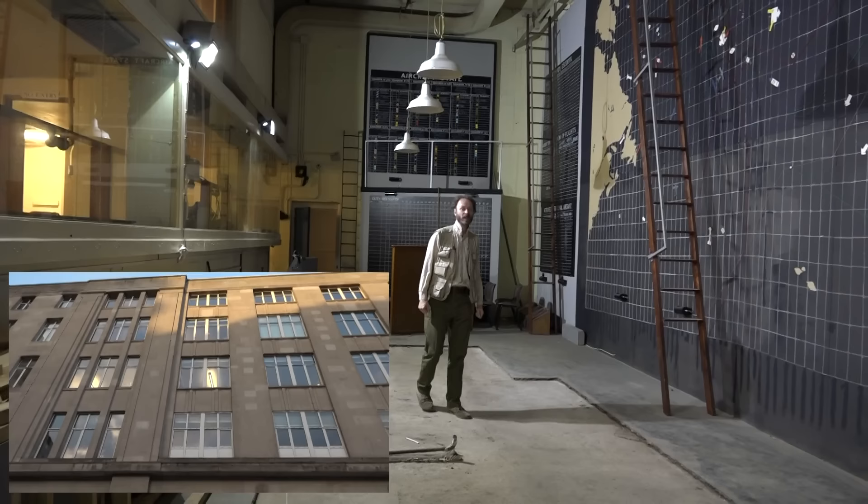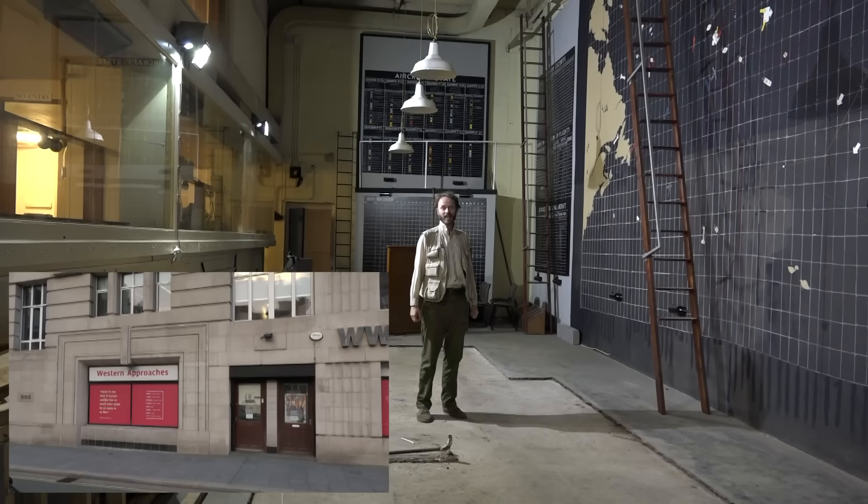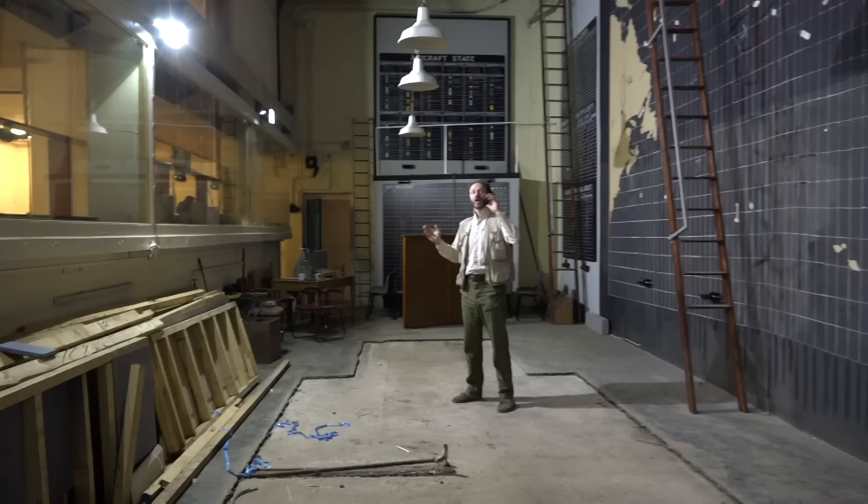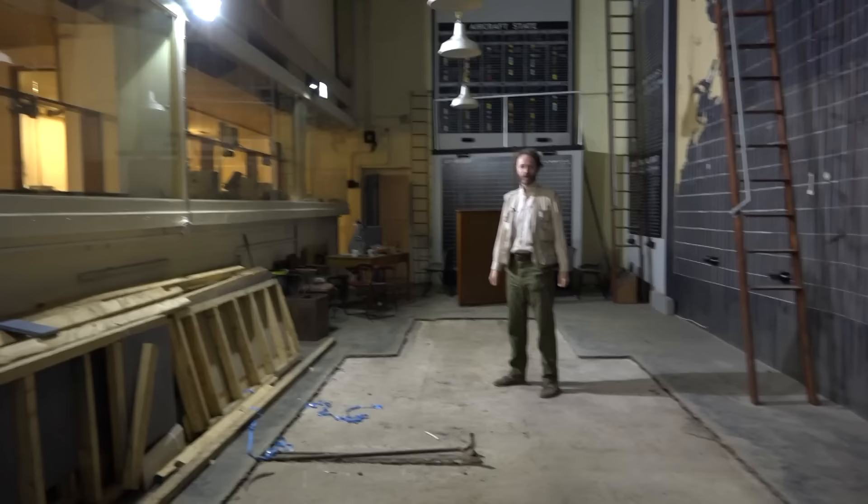Here in the main operations room at Western Approaches Command, situated beneath a massive Art Deco building — the Exchange Building — in Liverpool. It was here that the RAF and the Navy jointly commanded the escorts for the incredibly important transatlantic convoys.